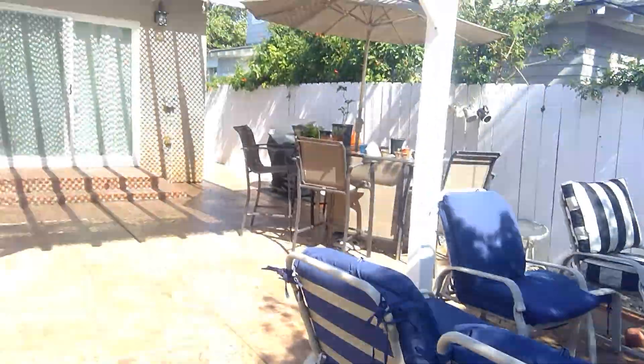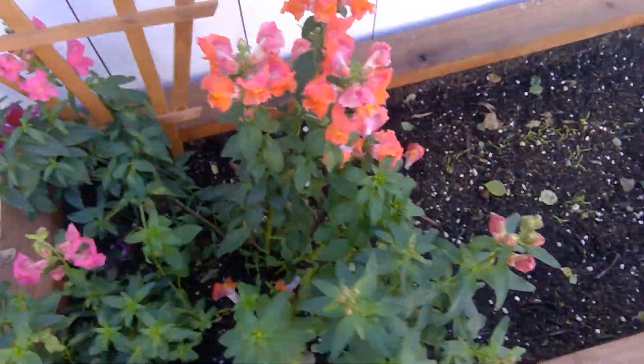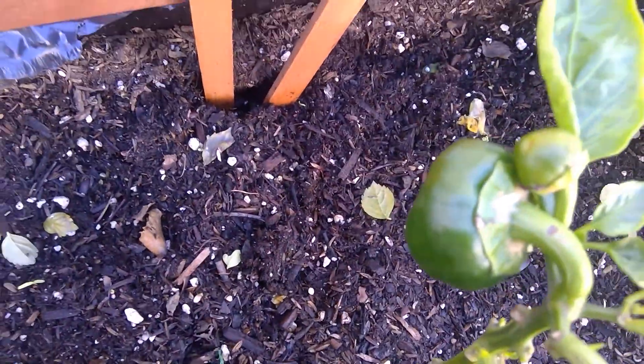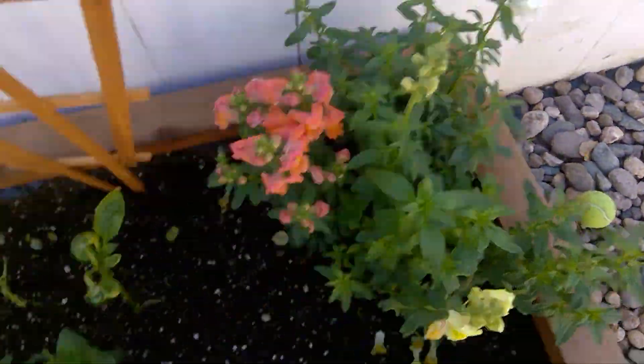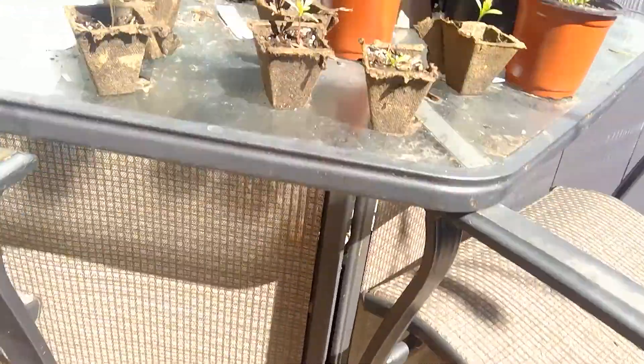I started some cilantro from seed over there, and marigolds from seed too. Then I've got a big snapdragon plant — it was kind of small when I got it. I've got some carrot seedlings I started from seed, a viola, a petunia, a jalapeño plant, a red bell pepper, and look at that red bell pepper — that's almost ready. If you look on the underside, it's starting to turn red. I've got more snapdragons too.